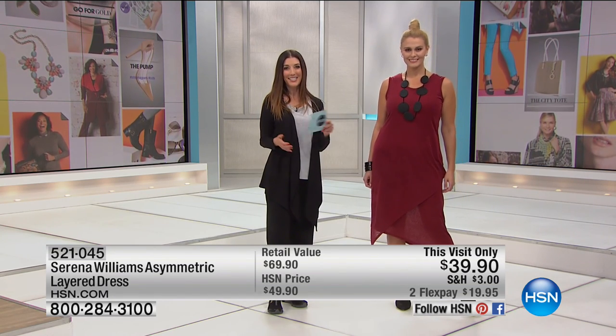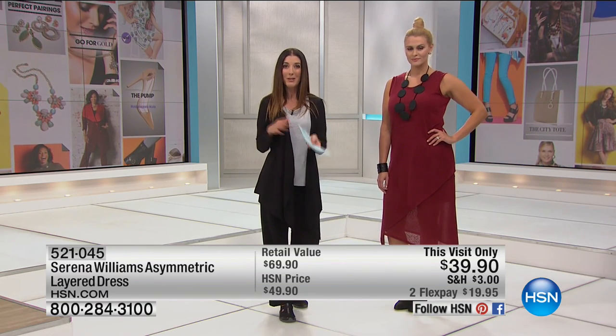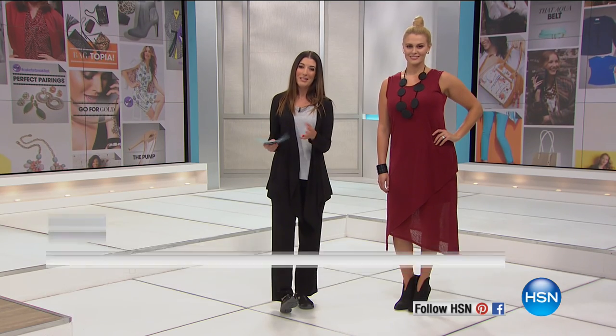You're watching The List. Sarah and Amy are filling in for Colleen Lopez. Colleen's in Arizona — she's shopping for you at the single largest loose gem show in the entire United States. She's got the whole family out there and I know she wouldn't want to miss it for the world. She might be dragging back some turquoise and gemstones just for you. But in the meantime, we'll take care of business right here on The List.